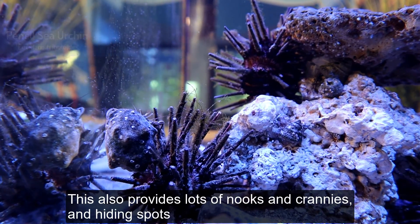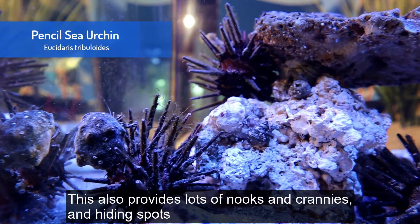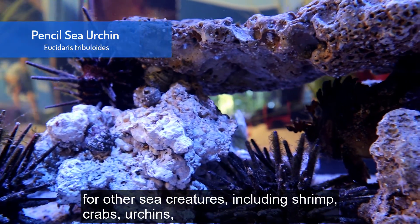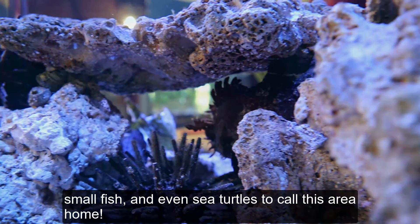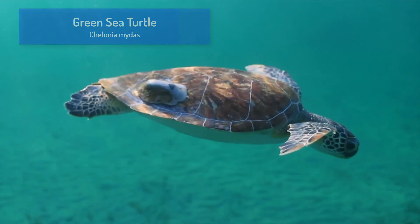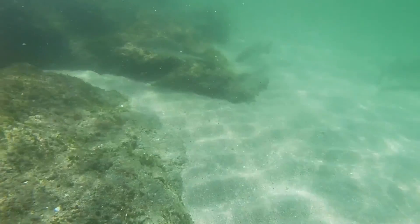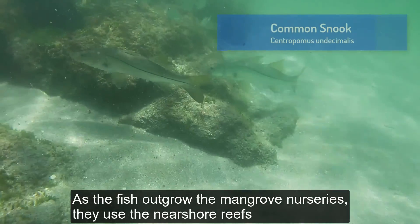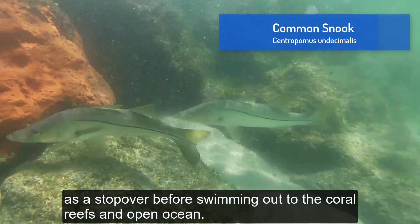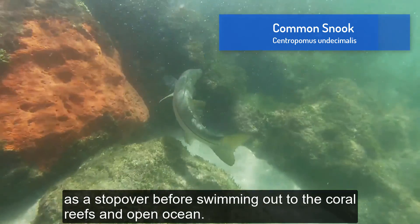This also provides lots of nooks and crannies and hiding spots for other sea creatures including shrimp, crabs, urchins, small fish, and even sea turtles to call this area home. As the fish outgrow the mangrove nurseries, they use the near shore reefs as a stopover before swimming out to the coral reefs and open ocean.